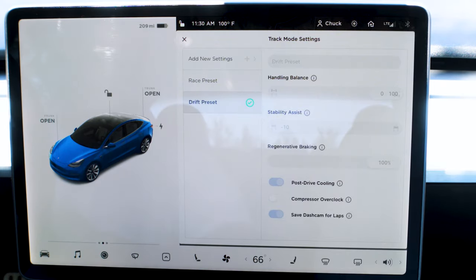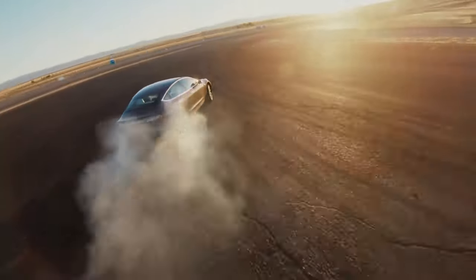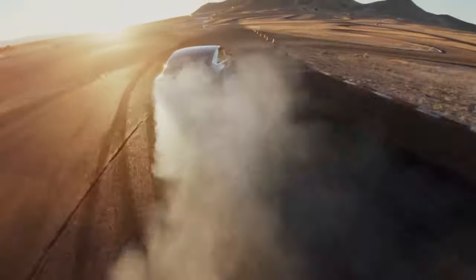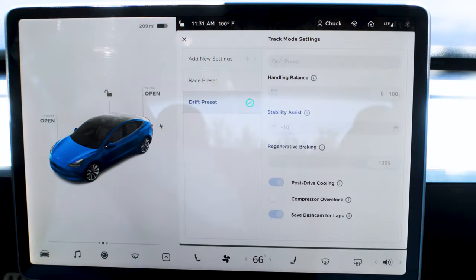Regenerative braking is at 100% so it's very strong. Here's the fun part — Drift Preset. Yes, if you want to drift this car it has settings for that. The balance puts the bias all the way to the rear. Because the car is electric and the torque is instantaneous, drifting is real simple — you have all that torque right away. Drift Preset — how awesome in a car seen as a daily driver.